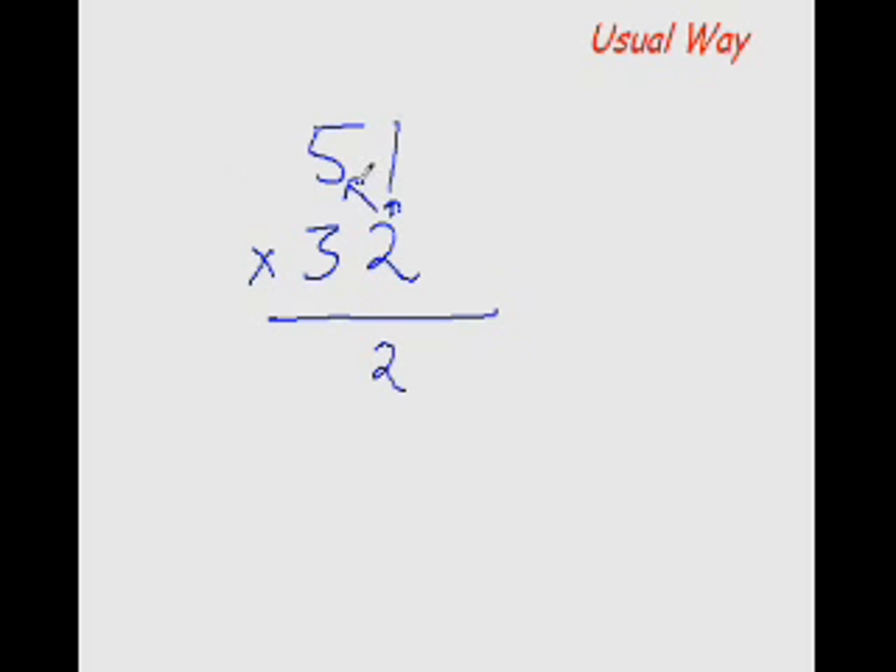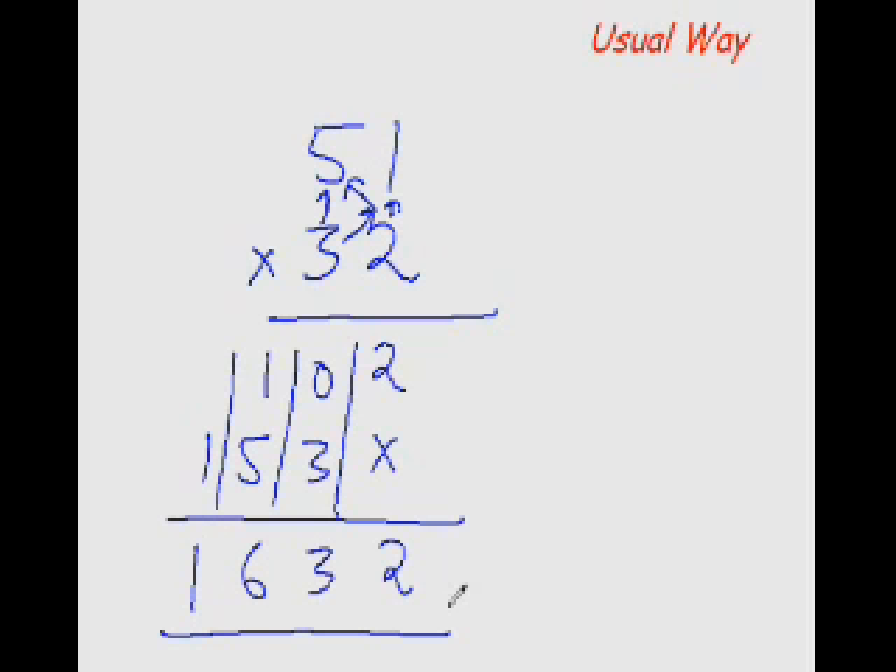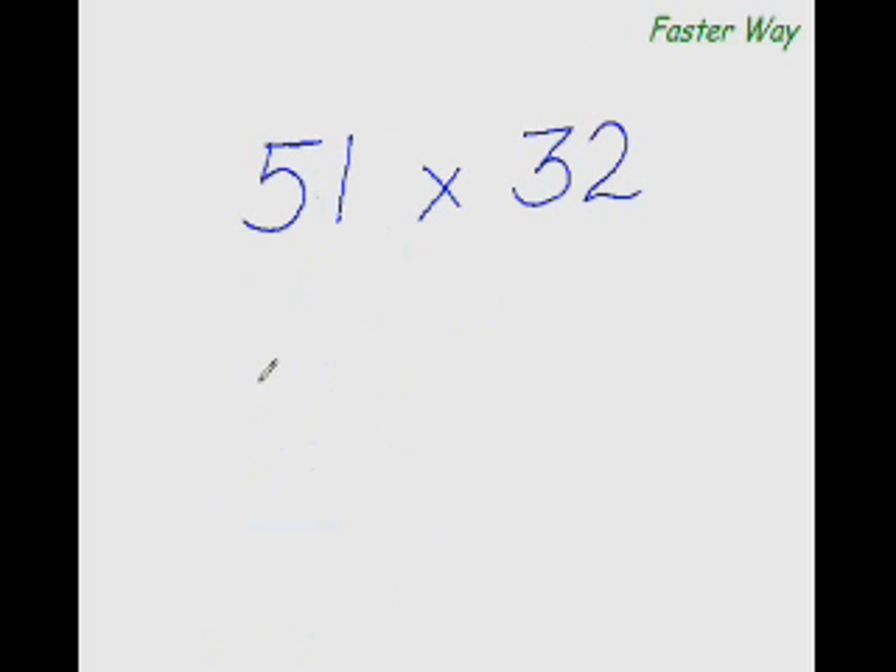The usual way of multiplying any two-digit number with any other two-digit number is: 2×1 is 2, 2×5 is 10, then 3×1 is 3 and 3×5 is 15. Add all the numbers in the column — 2, 3, 6, 1 — and the answer is 1632.